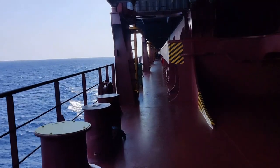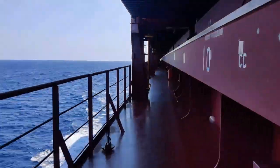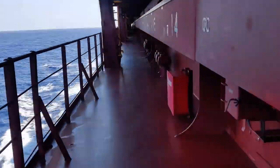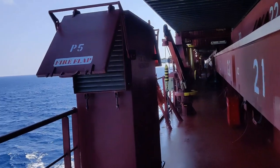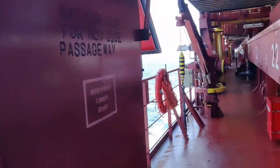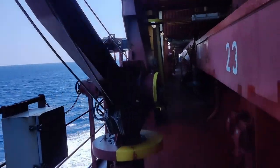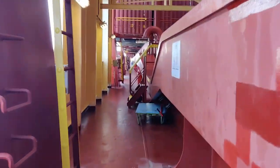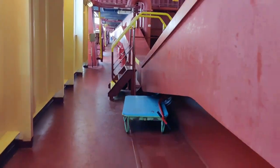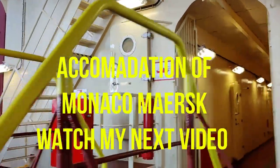Now we'll go to the aft of the vessel. This is the fire flaps for air intake to the passageways. This is the small davit for bunker hose. This is the way to the accommodation — the building where we live.